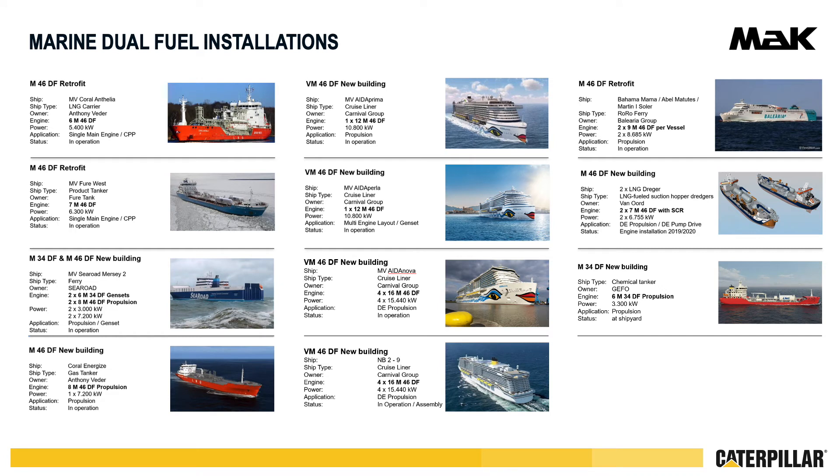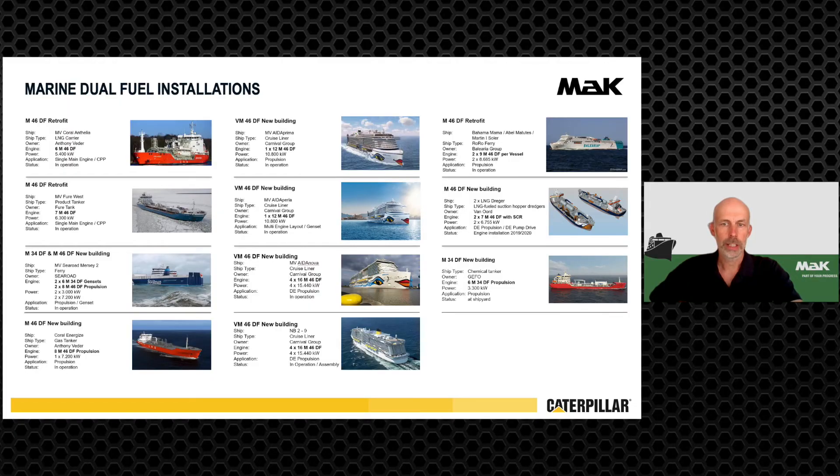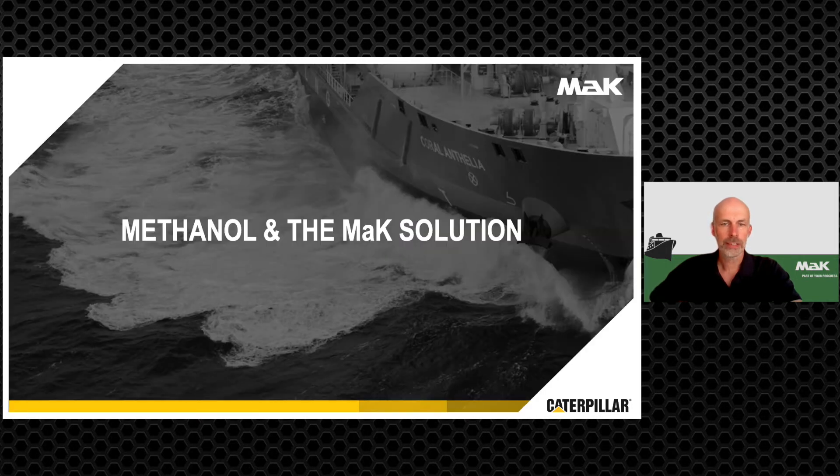The first 6M46DF has been converted in 2014 and has been operated approximately 30,000 hours after conversion, followed by all cylinder versions from 6-cylinder to 16-cylinder V-type. In recent years, V-types have been placed in service in several cruise ships in Europe and in the US.